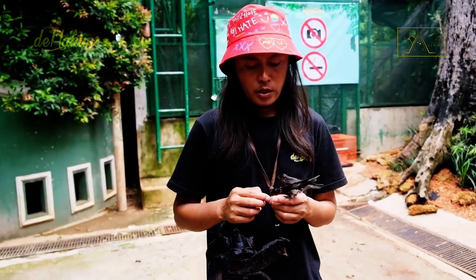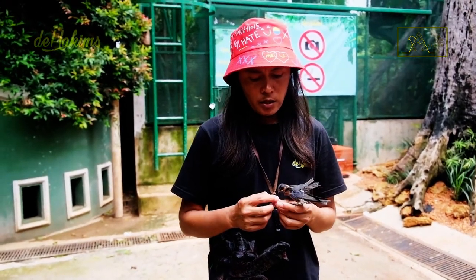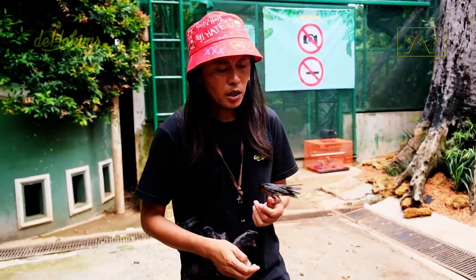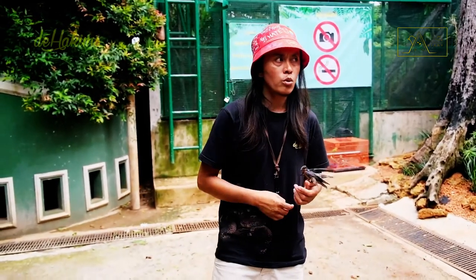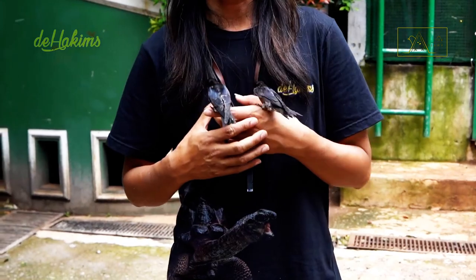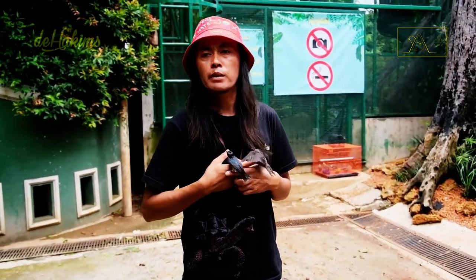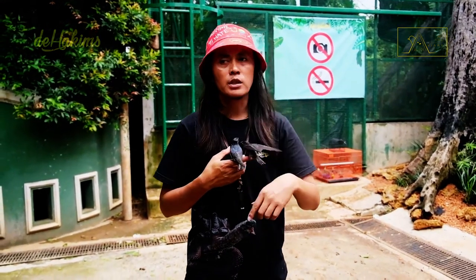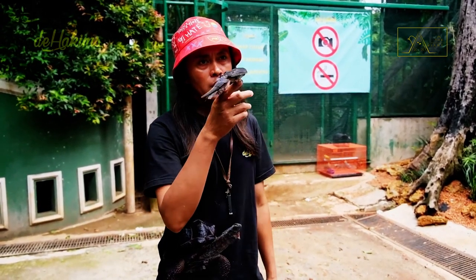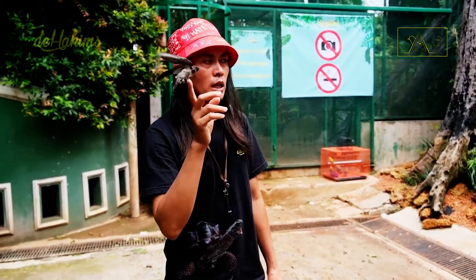We have previously trained these birds outside. We make them respond to their food. We intend to make them independent, so they need to know their food. As we showed earlier, once they found their feeding grounds, they'll come back again even if we let them free.